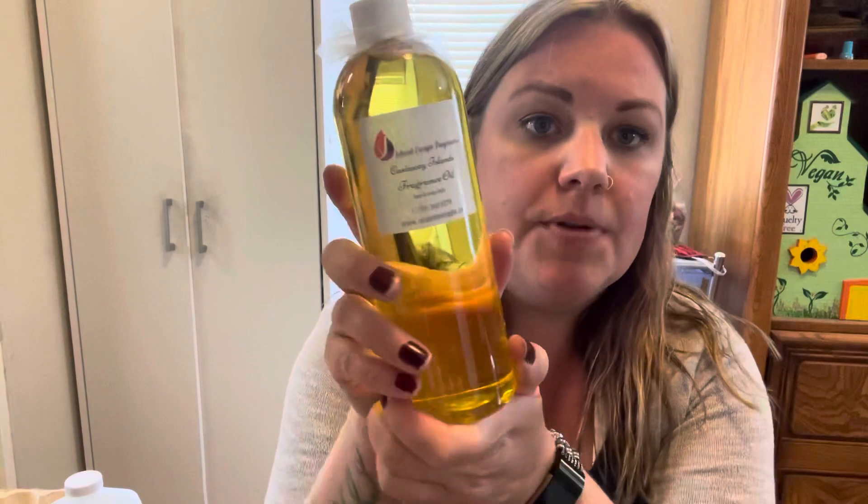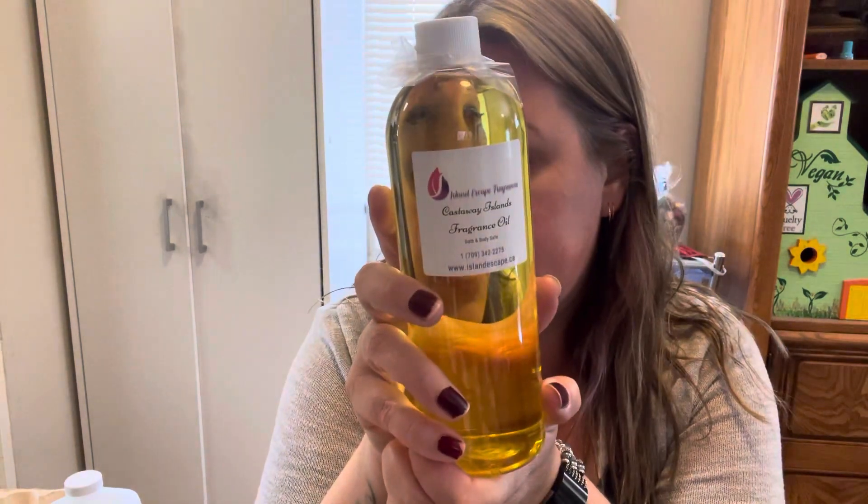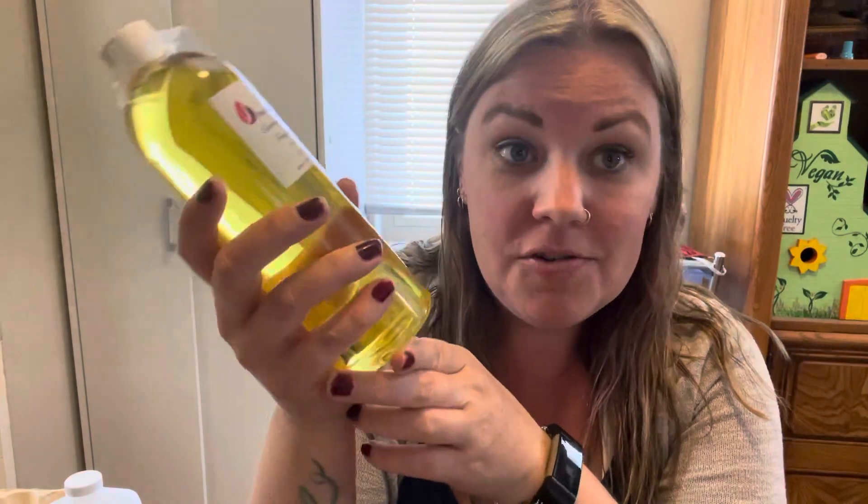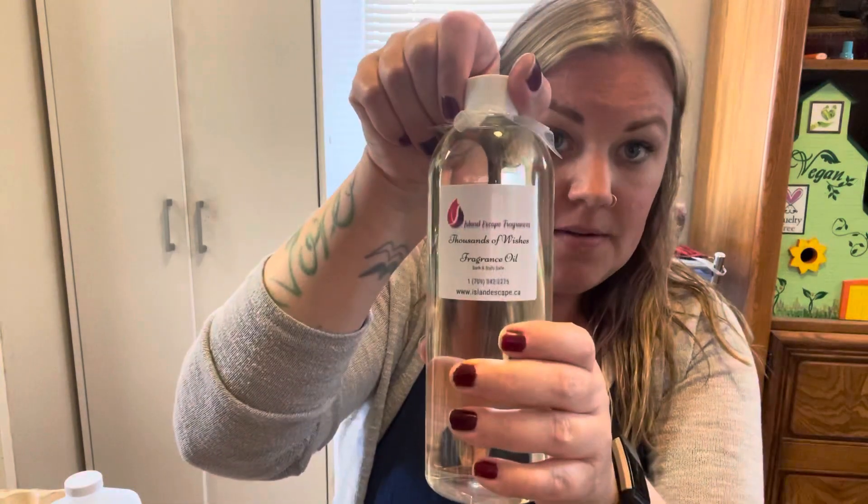Castaway Islands — I already have this one, it came in the subscription box. Anything coconutty, island, tropical, my customers love it. Thousands of Wishes — that one kind of reminds me of some of the fairy scents from the fairy collection, a kind of warm or almost perfumey smelling scent, which I really enjoy.